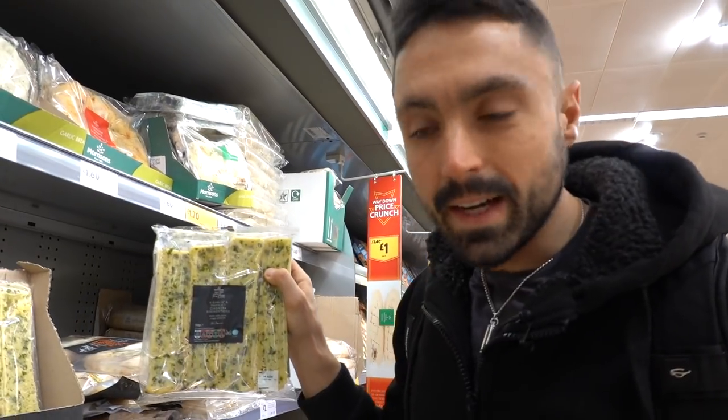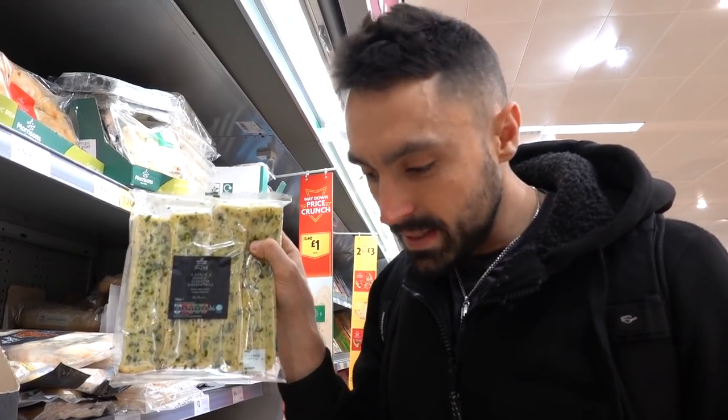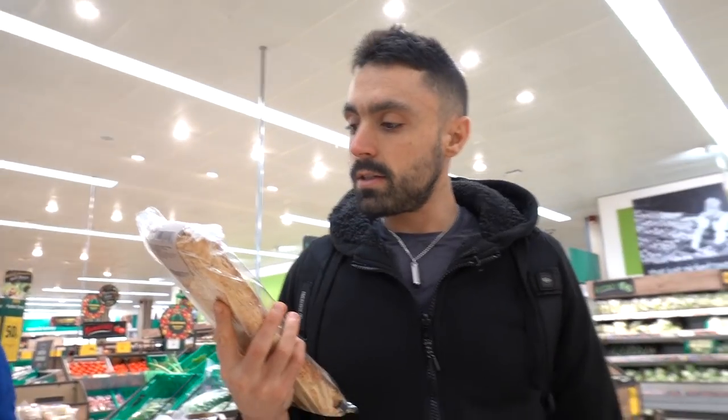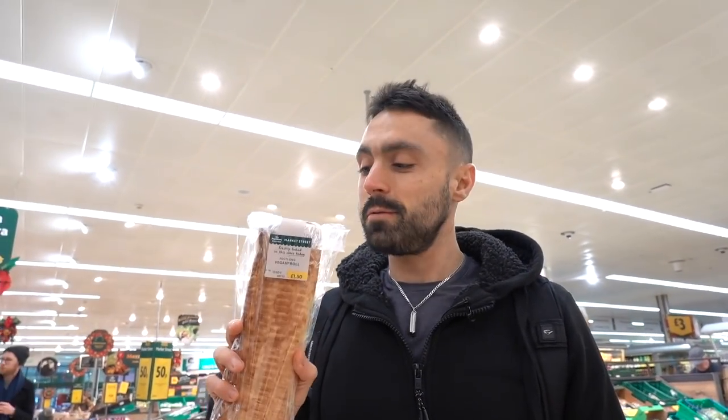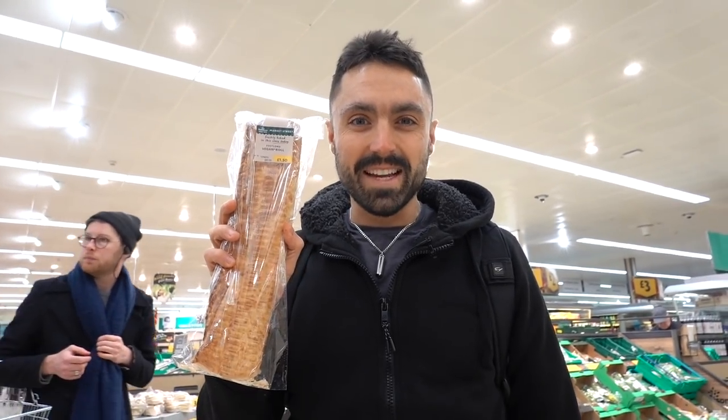These are little vegan garlic breads - so if you can't be bothered making your own garlic bread, get these ones. The hummus section - say no more, vegan AF. In the bakery section they're selling these foot-long vegan rolls. Check them out - a foot-long vegan sausage roll. Take that Greggs.